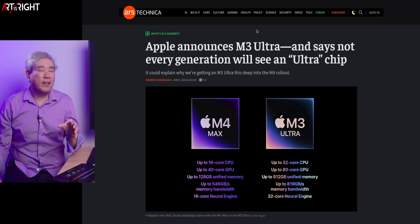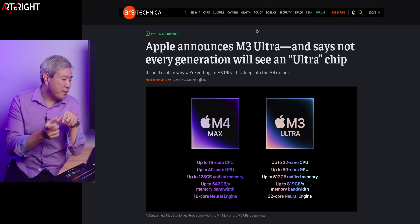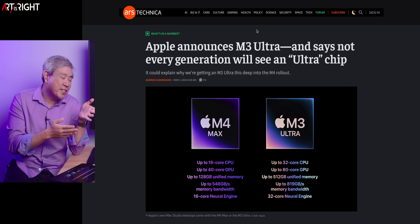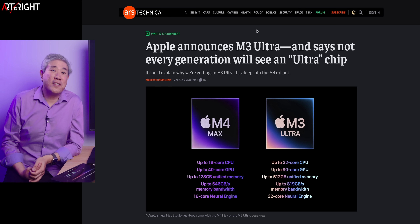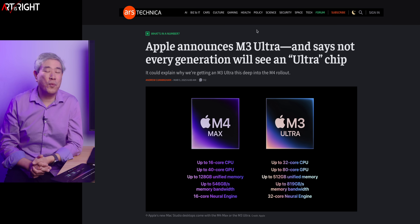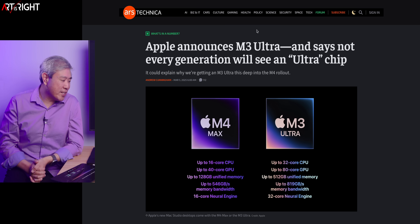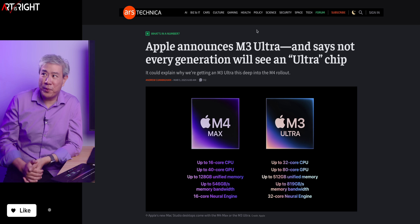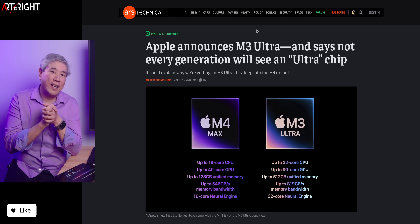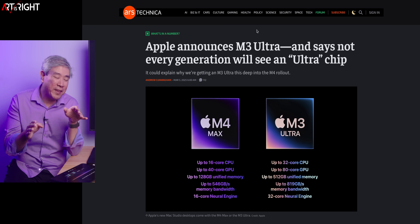When many of the chip experts were looking at the die for the M3 Max generation, they were saying there's no interconnect. Apparently there is an interconnect. So we don't know whether the M4 generation is going to suddenly develop an interconnect or not, and whether the M4 Ultra is going to go into, for example, the Mac Pro tower instead of the Mac Studio. That may be something that can still happen down the road at WWDC, but we don't know. I don't want to get into too much speculation territory.